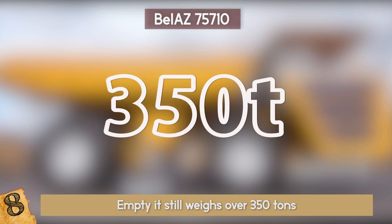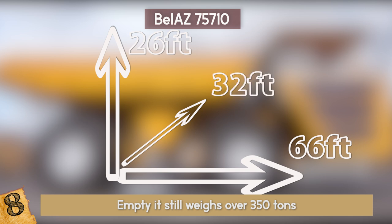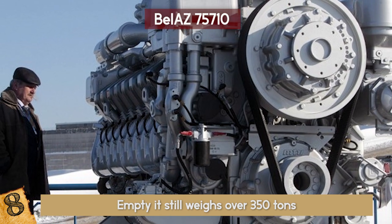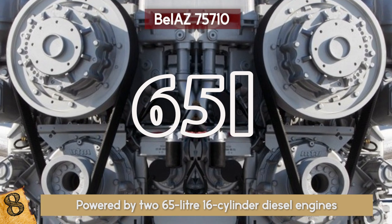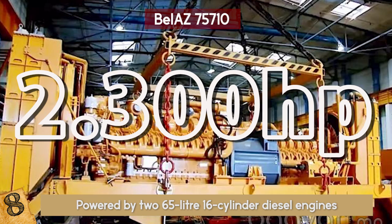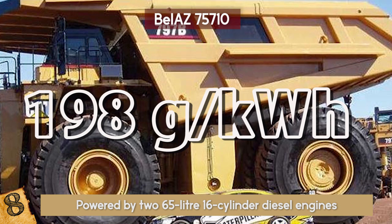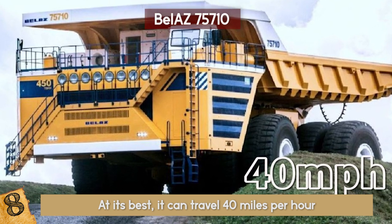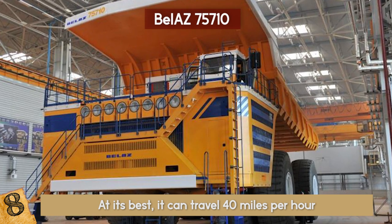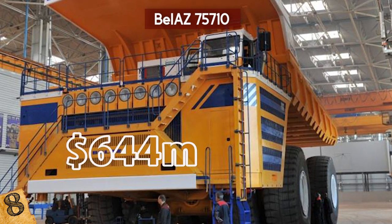If empty, it still weighs over 350 tons. It is 66 feet long, 26 feet tall, and 32 feet wide — about three times as tall as a giraffe. Rather than using one single engine, it is powered by two 65-liter, 16-cylinder diesel engines, each having 2,300 horsepower. Since the fuel consumption is 198 gallons per kWh per engine, there is an option to use only one engine when carrying smaller loads. At its best, it can travel 40 miles per hour. BELAZ believes in this 2013 truck so much that they have invested $644 million in increasing its total production capacity.